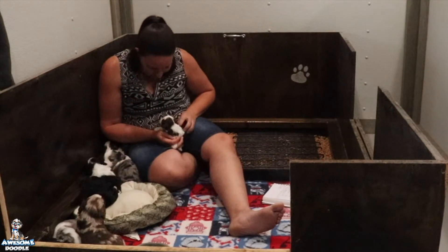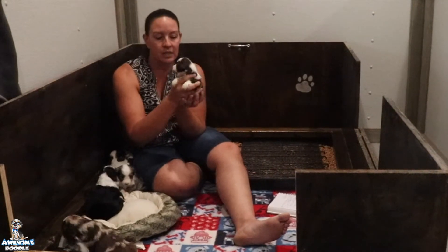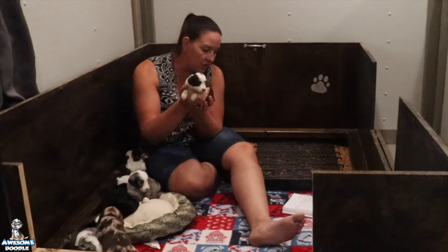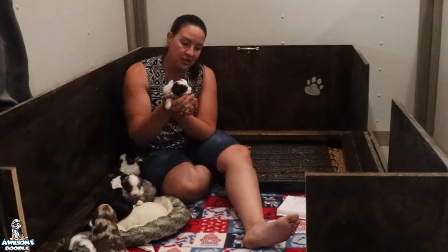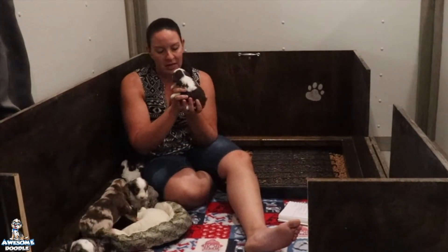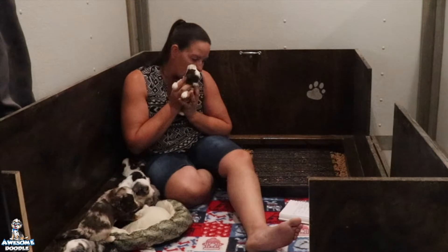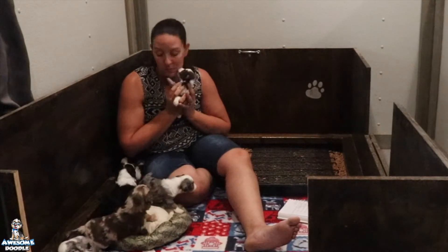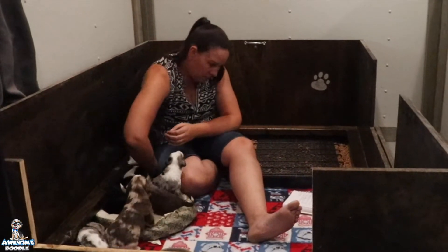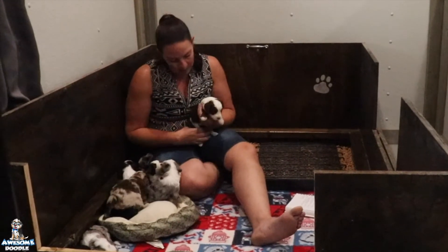Everybody looks good and healthy. So we'll go through and introduce everybody. We have Madison — Madison is a red and white female and she is going to April in Texas. Madison is our smallest girl out of the bunch but she is mighty and she's very cute.